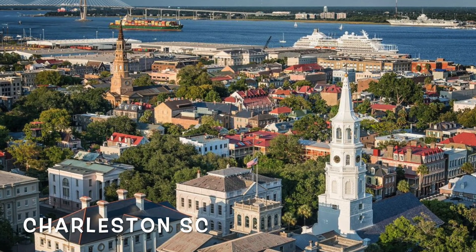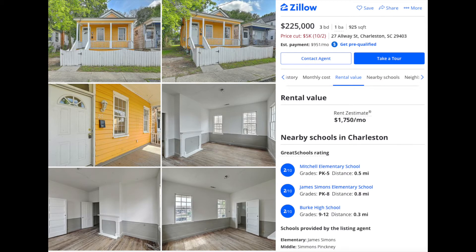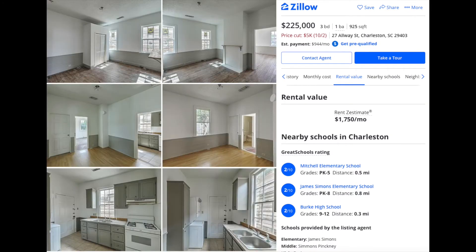Next up we have Charleston, South Carolina. This property is really cute — it's a little more expensive for the square footage, but the rent estimate is super high for the area. It looks like a turnkey property with new floors, listed at $225,000, three bed, one bath, just under a thousand square feet. The rent estimate is just over $1,700 a month. If you're throwing 20% down, your mortgage is going to be right around $1,200 to $1,300 a month, and if you're getting $1,700 a month, that's a pretty good rate of return.